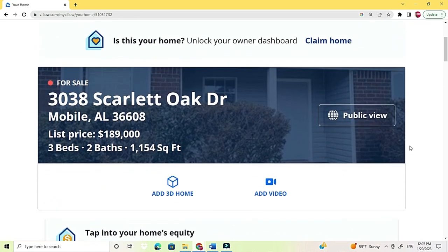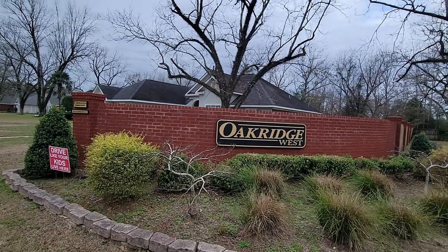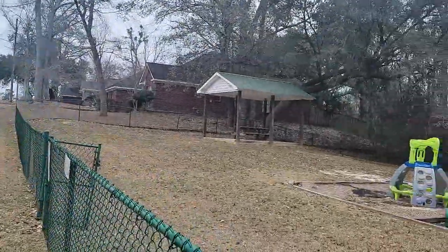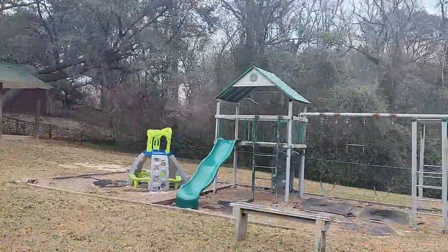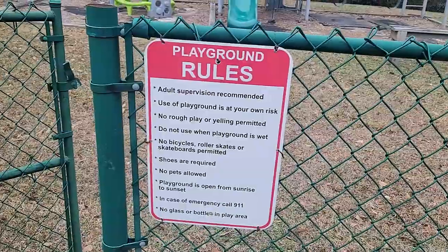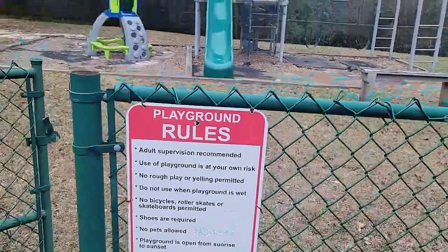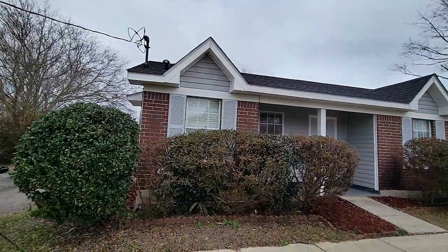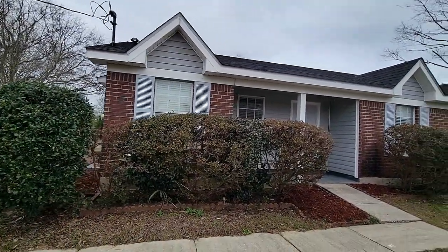It's remodeled, no carpet, new laminate. The subdivision name is Oak Ridge West. It does have an HOA, but it's only $80 a year, because they have a playground to take care of. Every yard is like a third of an acre.